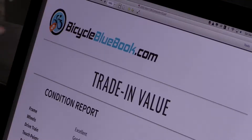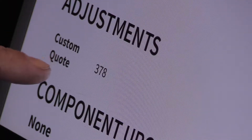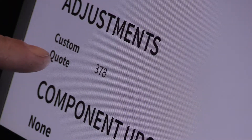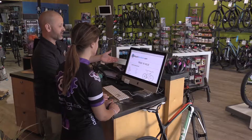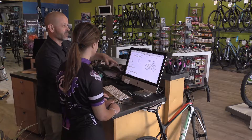We can show the client how we arrived at that amount and that we will offer the full amount as a store credit for the new bike purchase. If the guest doesn't decide right away and has to think about it, we save the information on their bike in the partner portal and revisit it when they come back in.